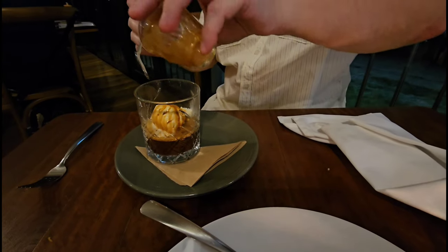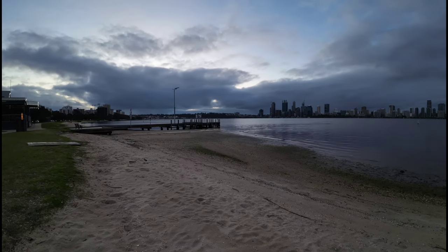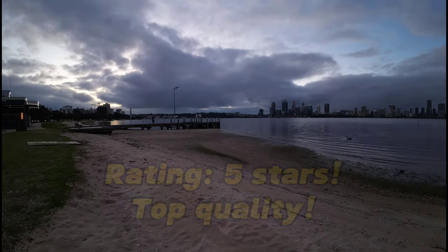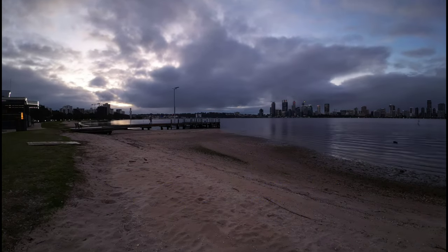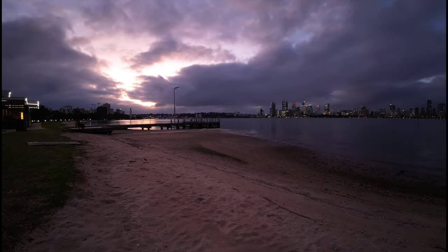Speaking of delicious, onto desserts: I had an affogato and my wife had this amazing black forest cake, and we did the usual thing and pretty much shared it all. Totally delicious desserts, and they had a great range to choose from — pretty much anyone would find something to eat there. Absolutely yummy stuff all around. This restaurant earns five stars — absolute top quality.